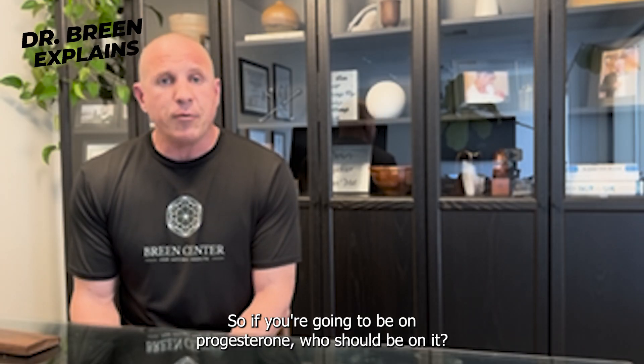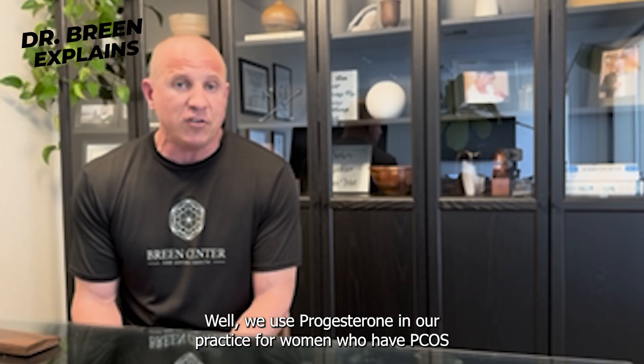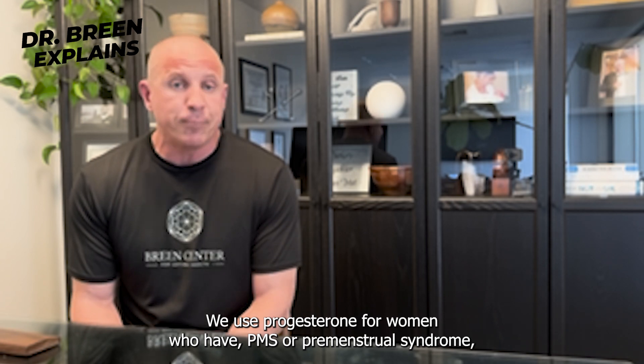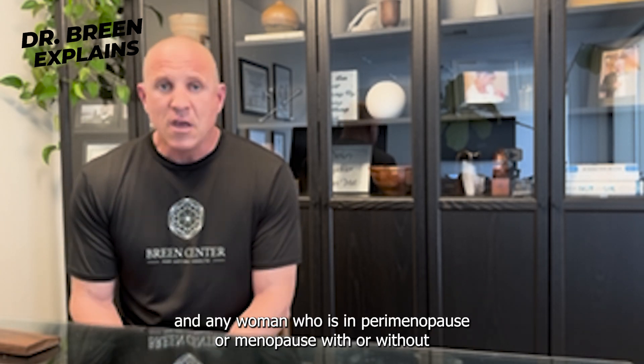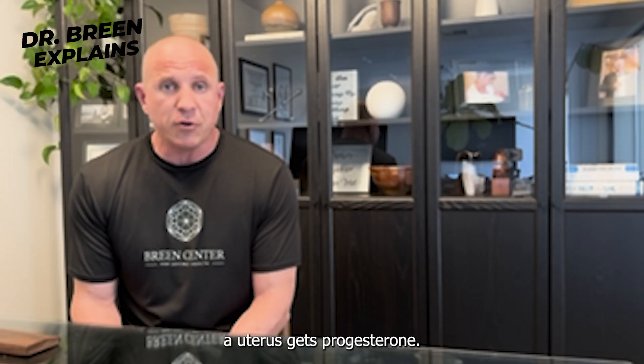So if you're going to be on progesterone, who should be on it? We use progesterone in our practice for women who have PCOS — polycystic ovarian syndrome. We use it for women who have PMS or premenstrual syndrome. And any woman who's in perimenopause or menopause, with or without a uterus, gets progesterone.